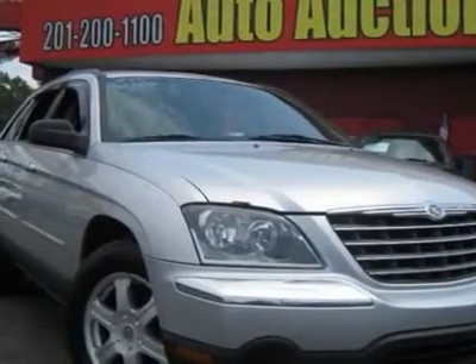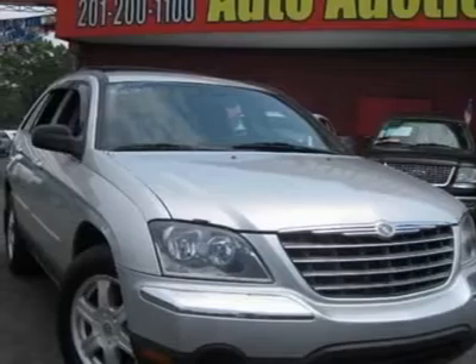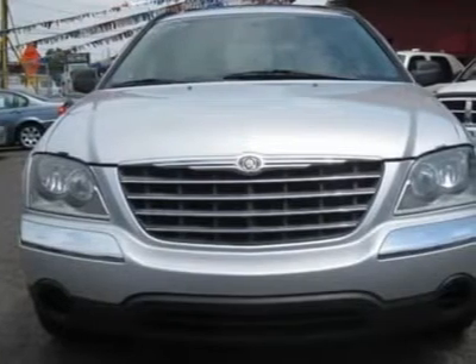There is no better time than now to buy this terrific 2004 Chrysler Pacifica, perfect for you and your kids. Enjoy the safety and great visibility when you sit up high in this family SUV.